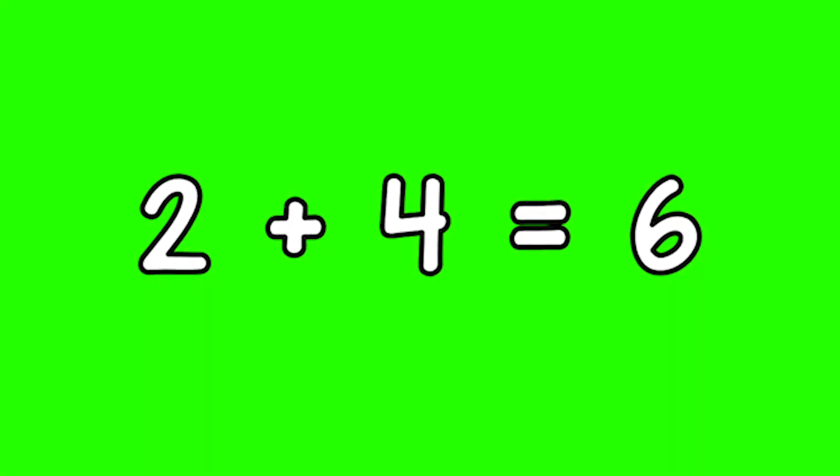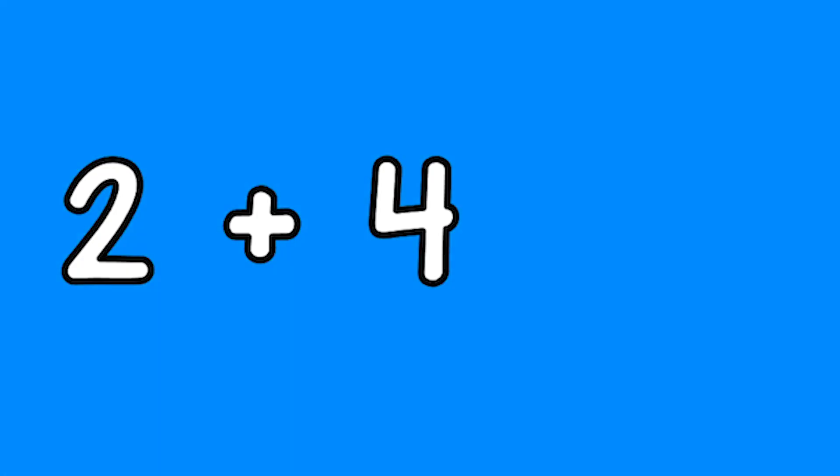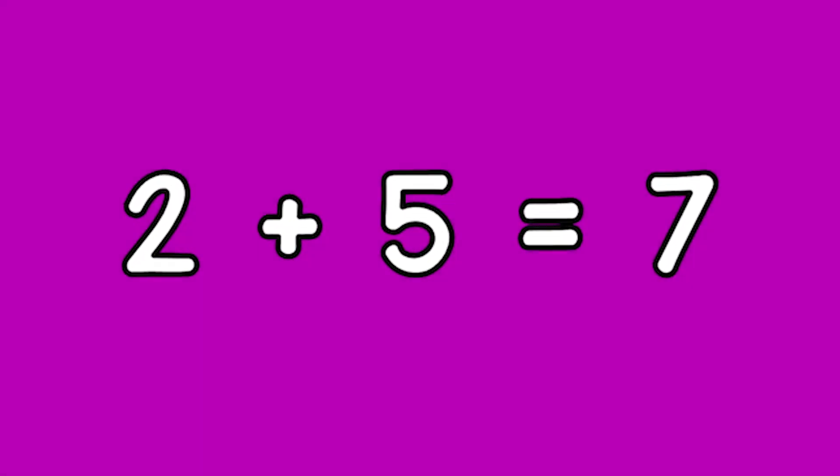Two plus four equals six. Two plus five equals seven.